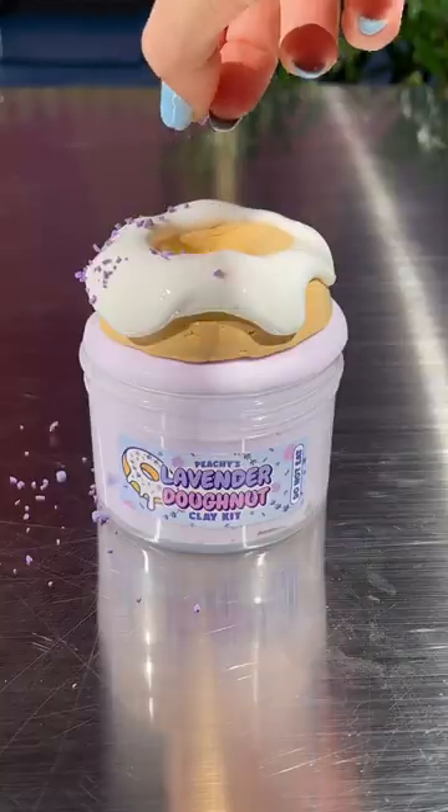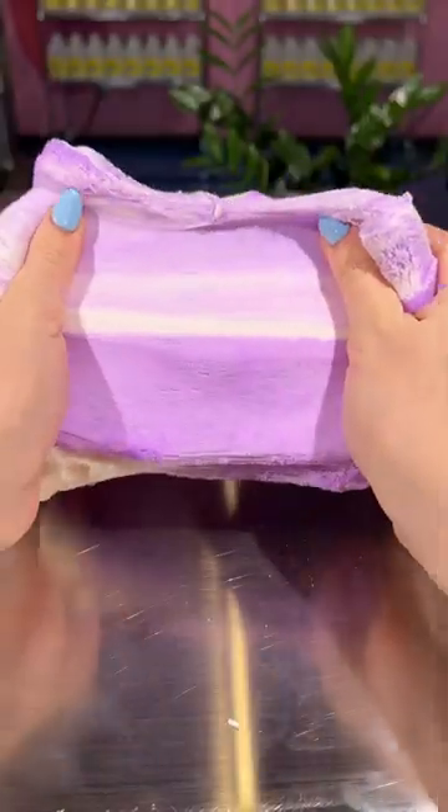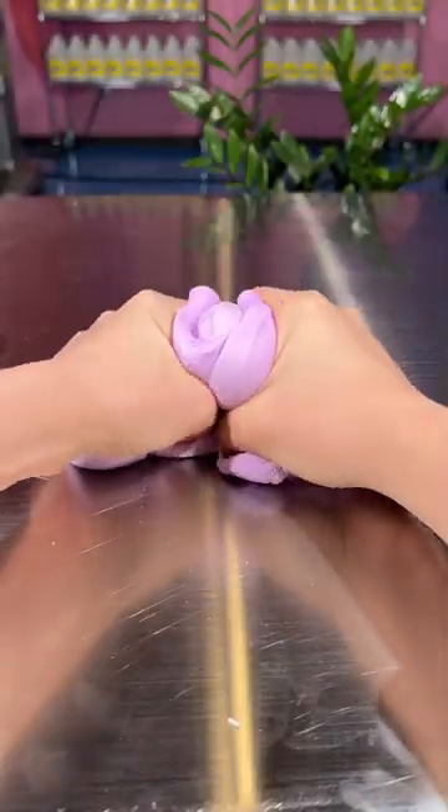Don't tell anybody that I said this, but I think lavender donut is my favorite slime this week. I love a lavender scented slime, and that donut is just so pretty. Ube ice cream is inspired by ube tayaki ice cream, which is too adorable to not make a slime.